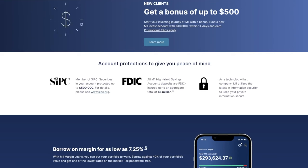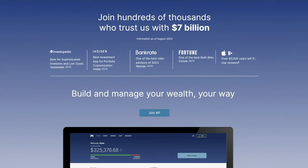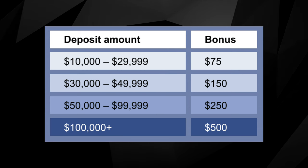Next up we have M1 Finance and they have two incentives going on right now. The first one is a new account deposit bonus and the second one is a transfer bonus if you transfer over an existing brokerage account. The new account deposit bonus runs through 12/31/2023 — all new users who open up an M1 Finance account and deposit a specified dollar value will receive a bonus based on how much they deposit. The more you deposit the larger the bonus, and you can make multiple smaller deposits as long as it's all within the first two weeks.